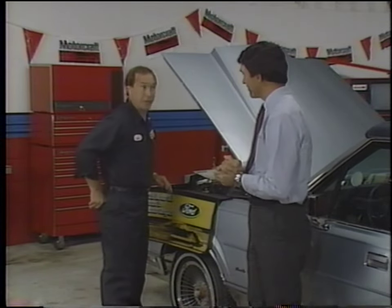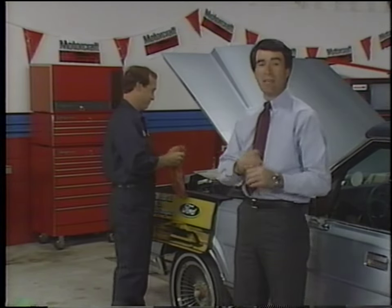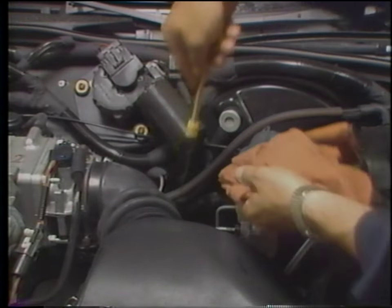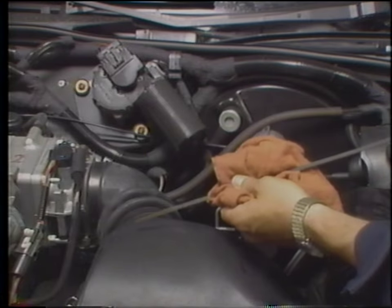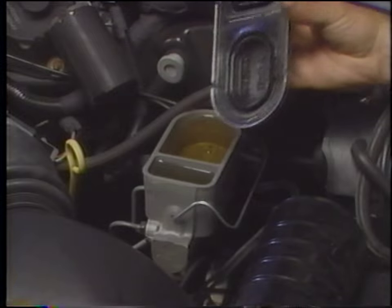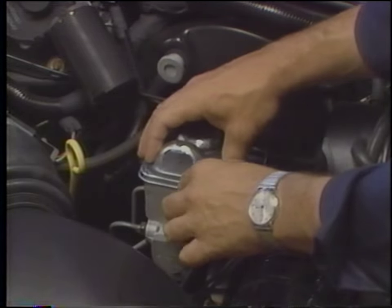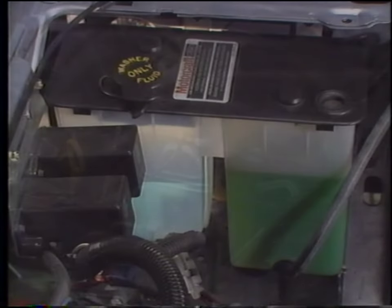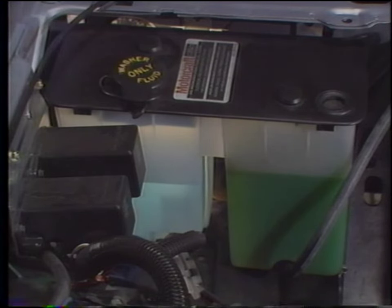We can't stress enough the care that you should take during pre-delivery — you really have to think like it's your own car that you're working on. Now we're ready to check the underhood fluids. Start with the fluid checks you can make with the engine shut off. These include: checking the oil, which should be at the full mark on the dipstick; brake master cylinder, which should be within the minimum and maximum marks on plastic reservoirs, or within one quarter inch of the top on cast iron reservoirs; windshield and rear window washer reservoirs, which should be full; and the cooling system reservoir, which should be above the add-cold mark with a cold engine, or at the full-hot mark with the engine at operating temperature.